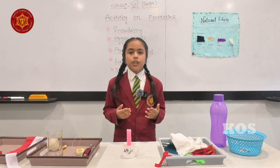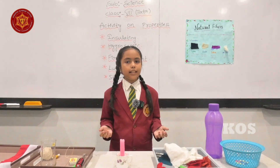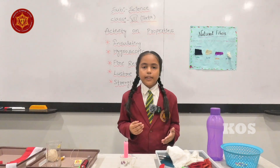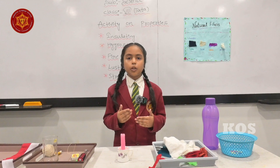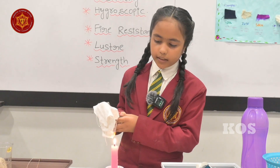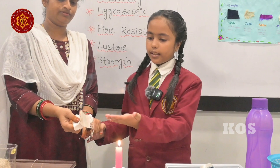Now I am going to explain how different fabrics react to fire: cotton, wool, silk, and polyester. Cotton is a natural fiber obtained from the cotton plant. China is the largest producer of cotton. When we burn cotton, it turns into ash and smells like burning paper, because both cotton and paper are obtained from plants. When we take cotton fabric near fire, it catches fire easily and turns into black ash, as you can see here.